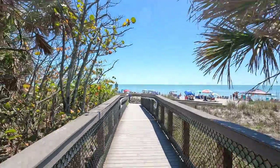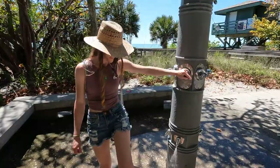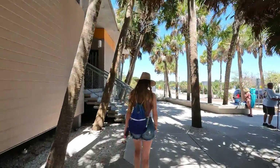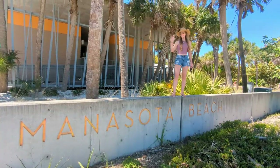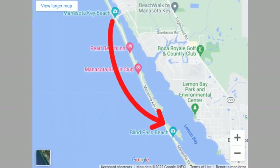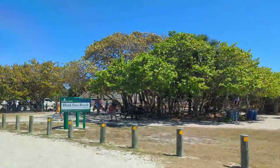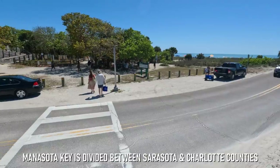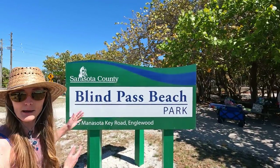With beach number one checked off the list, we were excited to see what our next three beach stops had to offer. After a quick stop to rinse off our feet, we began making our way back to the parking lot. I just noticed they actually have shark's teeth in the concrete here. Beach number two of the day took us just over three miles to the south down the scenic Manasota Key Road. Here you'll find the southernmost Gulf Beach in all of Sarasota County and a very popular spot among the locals. We made it to our second beach of the day, Blind Pass Beach.